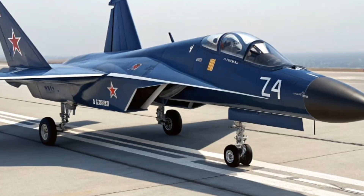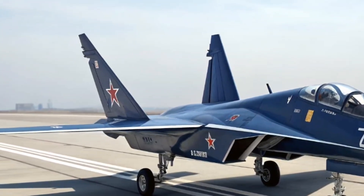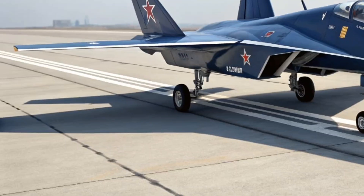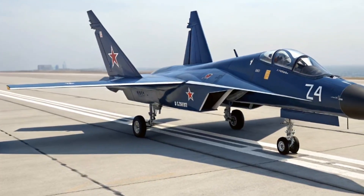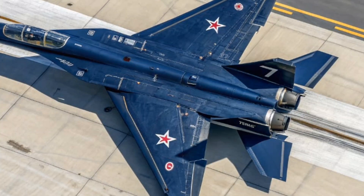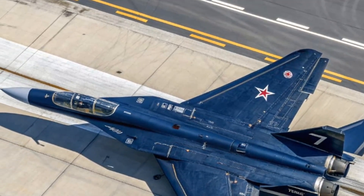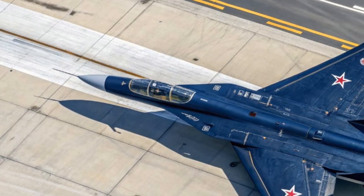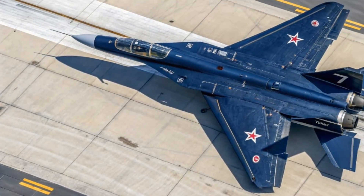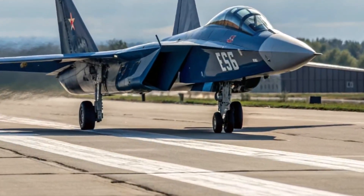What makes the MiG-41 special? First, speed — few if any operational fighters aim for sustained Mach 4-plus, giving it rapid response over very large territories. Second, altitude — near-space capability means it can engage threats that conventional aircraft cannot. Third, it is a stealth-interceptor hybrid, combining low-observable design with very long-range interception and high-speed reach.